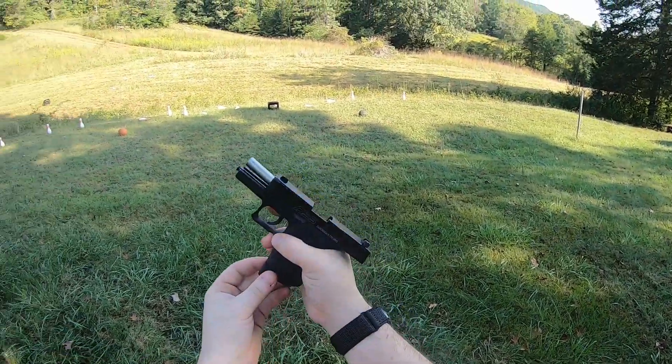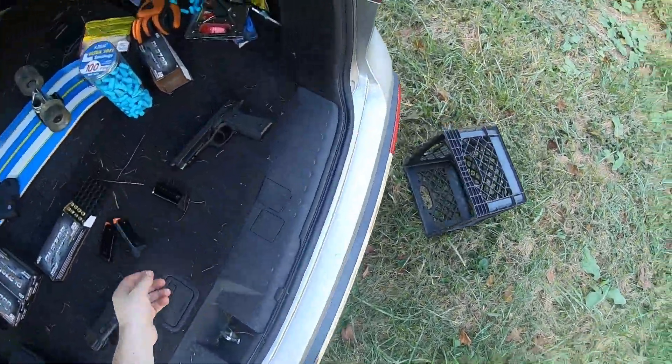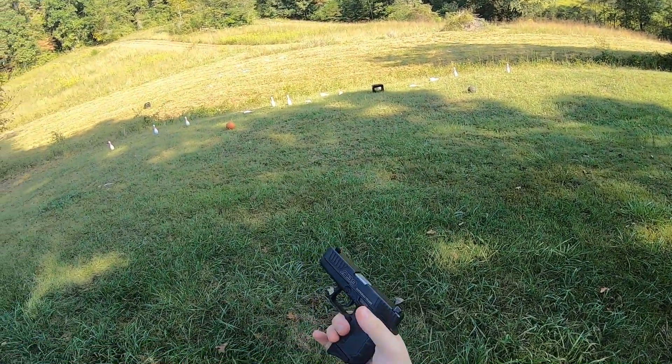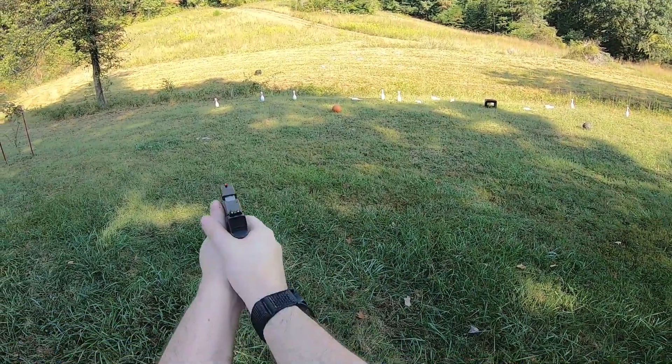Shot that magazine with no issues. We are having no problems with any kind of malfunctions. That's the thing I always worry about with these tiny pistols — malfunctions or breakages — so let's keep shooting it.